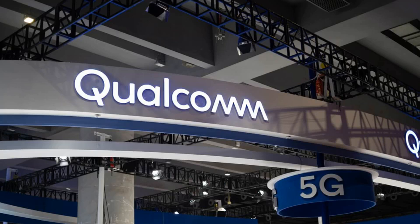Qualcomm will be shipping samples to vendors sometime this quarter. We can expect the X60 to start showing up in flagship smartphones in early 2021, the company said.